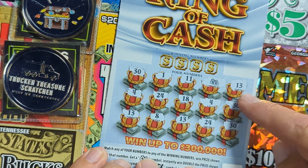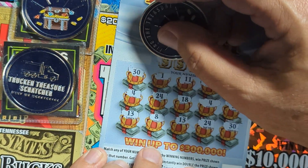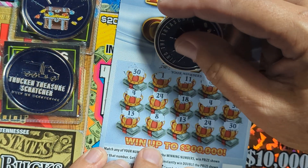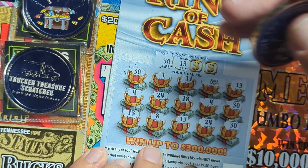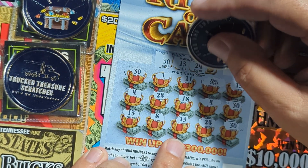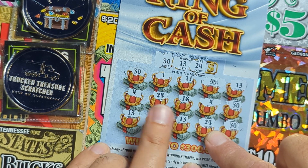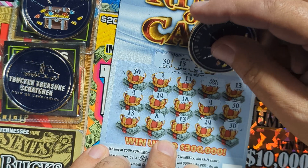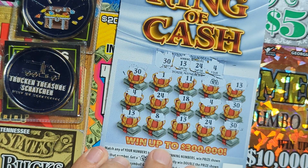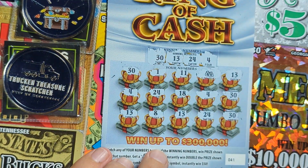We got another 13 — three 13s! Oh my god, these tickets could be really hot. Three 13s, two 4s, one 11 — I don't know about those. There's three 30s, three matches. There's the 13s, that's six matches. Two 24s — that's eight matches. And a 4 — that's ten matches, plus the money bag!